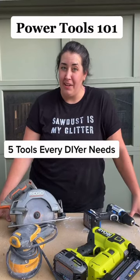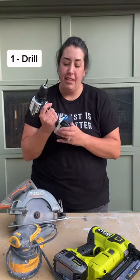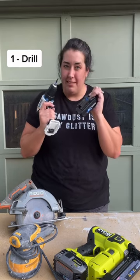These are the top five tools every DIYer needs. Number one, a drill. Get one with a removable battery that fits other tools by the same brand.